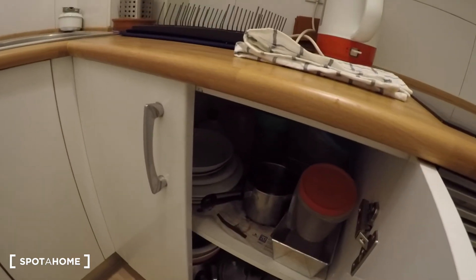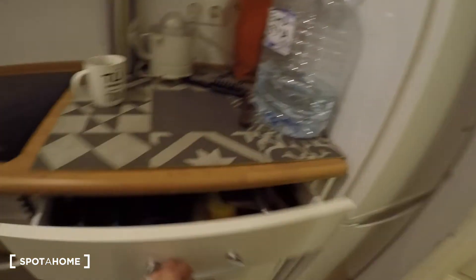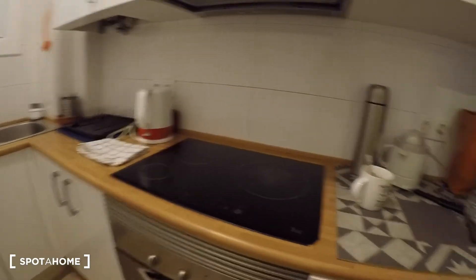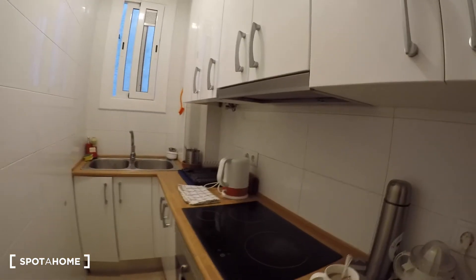You have the dishes, you have all the stuff to cook, so it's great. You also have an oven, a microwave, and right here you have the fridge. So you have everything here in this kitchen.